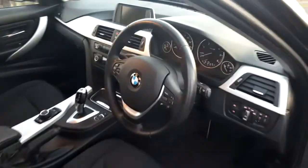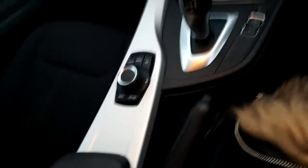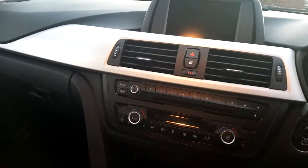This BMW has a multi-functioning sports leather steering wheel. It has a front centre armrest. It has BMW iDrive screen and iDrive controls. It also comes with an automatic gearbox.